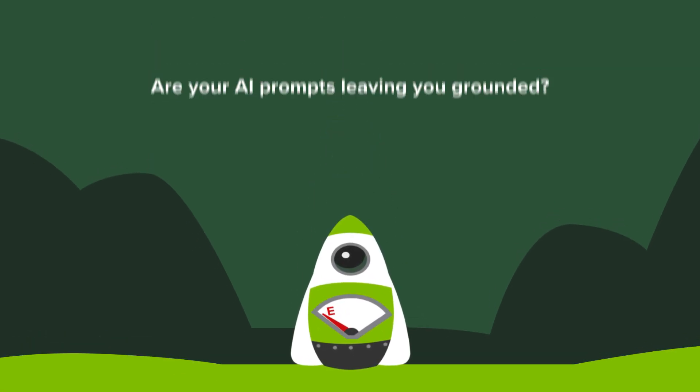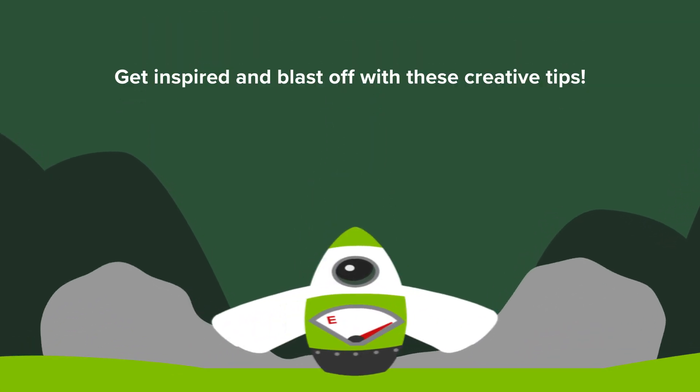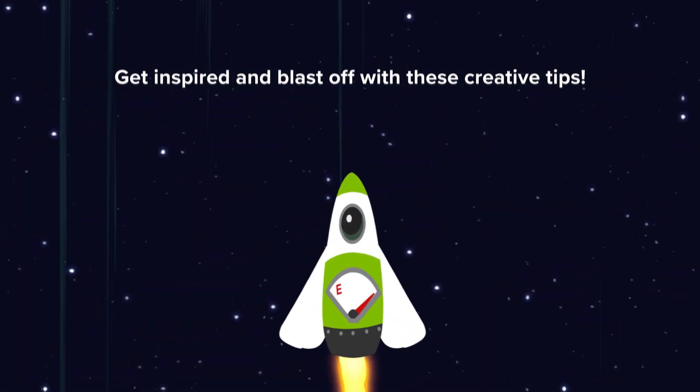Are your AI prompts leaving you grounded? Get inspired and blast off with these creative tips.